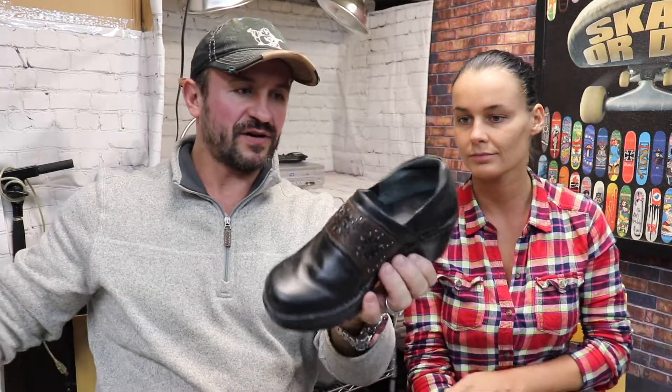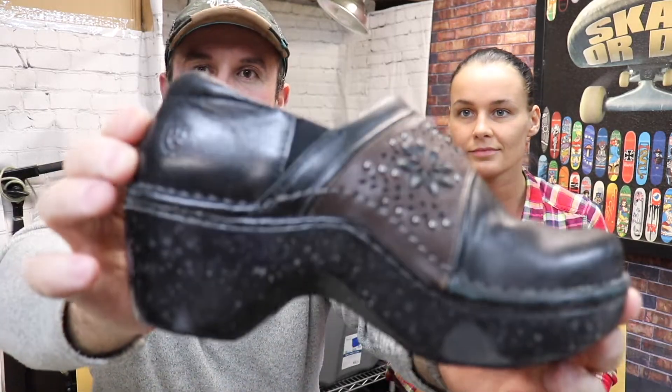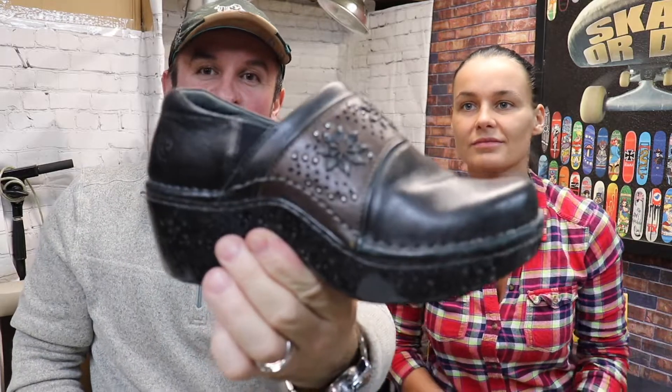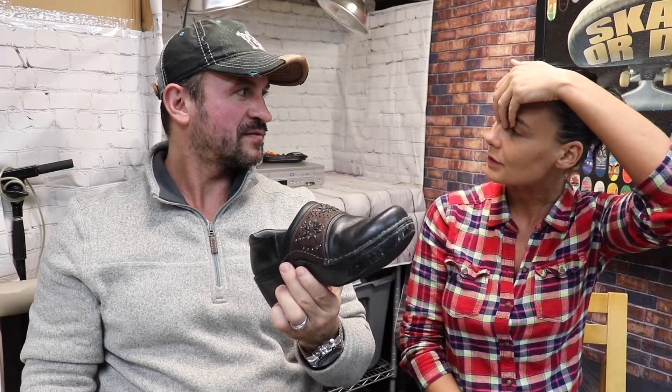These are a little bit dirty, and the brand is Ariat. Recently we sold Ariat boots for around $50 to $70. These are the same brand — they just need to be cleaned and they're good to go. Probably $35 for these.